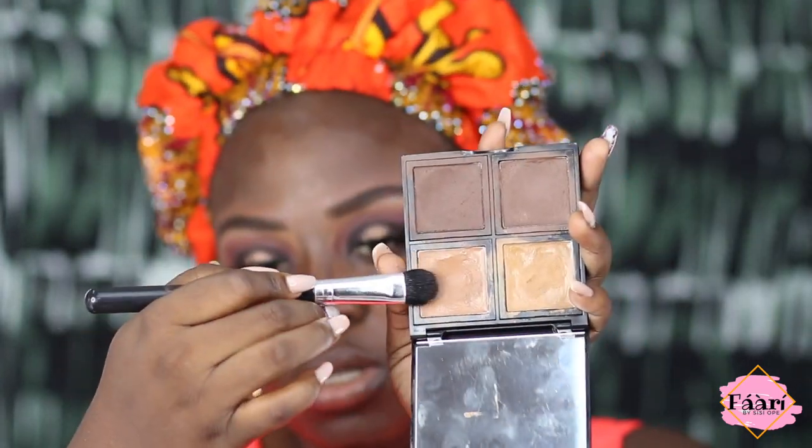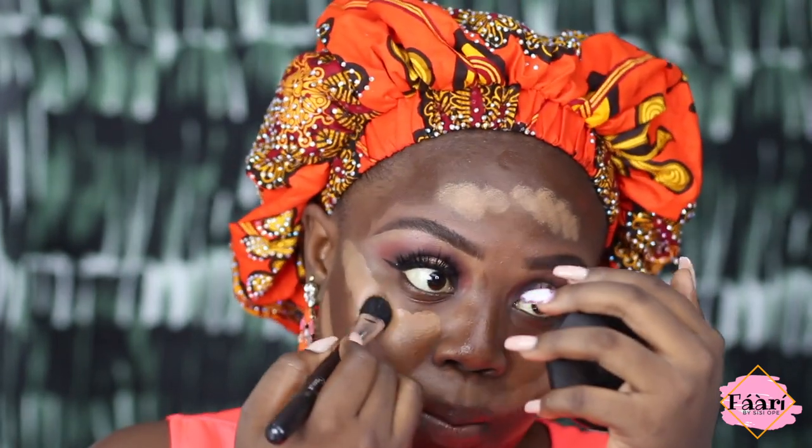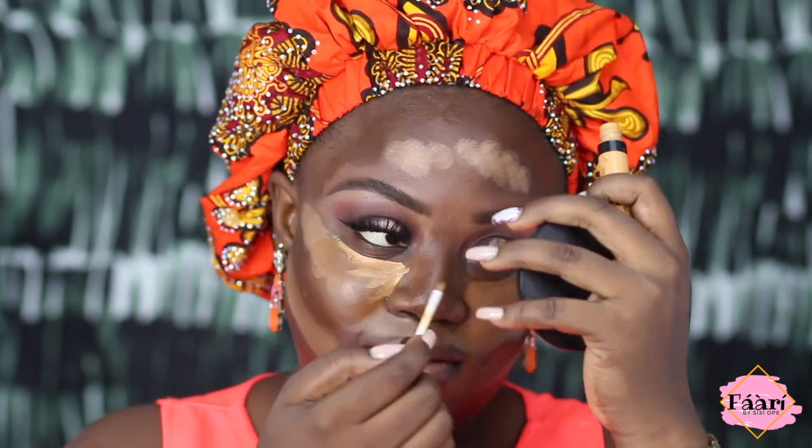Basically I'm adding the darker foundation on the places you would usually contour, and then going in with the darker on the sides below. This is actually really scary. I'll also put some Hegel foundation here. Now I'm going to go in with this Zaron concealer directly under my eye. If this doesn't work I'm going to wipe it all off.